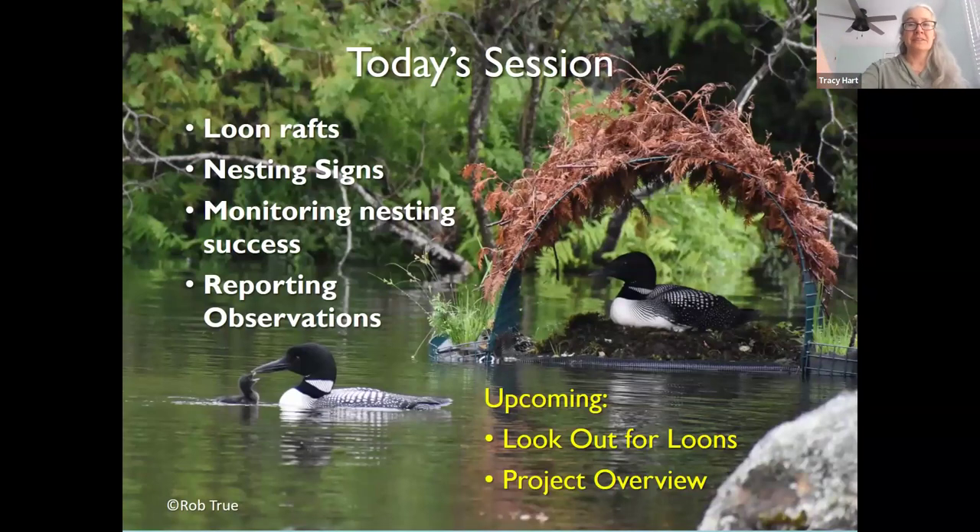There will be a Lookout for Loons program coming up so you can learn more about outreach. This webinar is specifically for people who have been involved either with posting warning signs on nests, getting rafts in the water, or doing the monitoring to see how well those are protecting survival and breeding success. Others are welcome too, but this is geared towards people who've been involved before as a refresher.